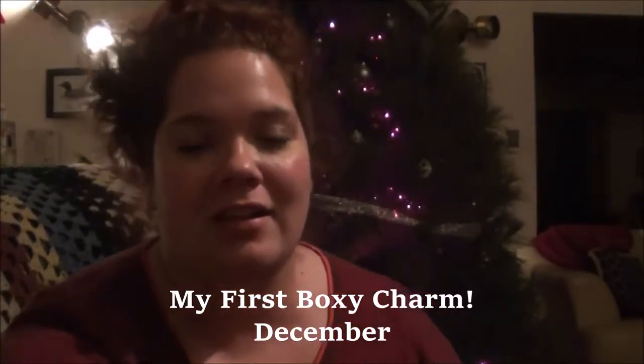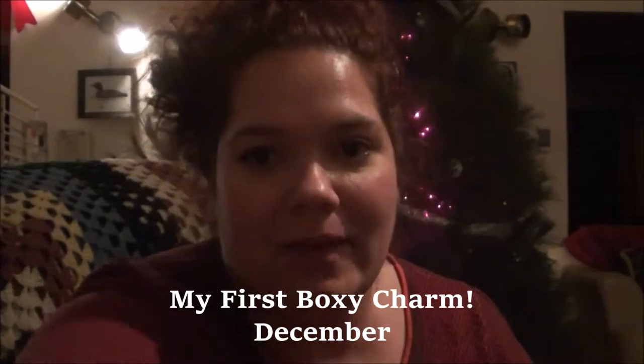Hi everyone, welcome to my channel. I just wanted to sit in front of my Christmas tree today because I'm feeling festive and I wanted to videotape my BoxyCharm unboxing. It's like 10 o'clock at night and I just got this today. I haven't had time to tape it, my dogs want to go outside, but this is my first time getting BoxyCharm and I wanted to open it.